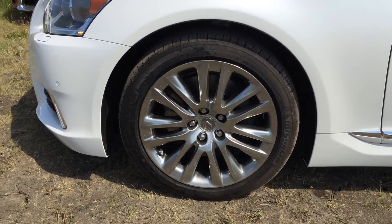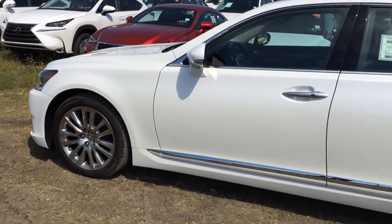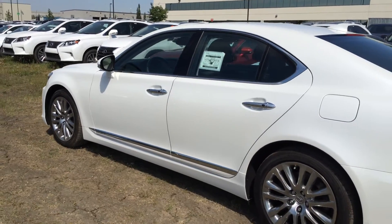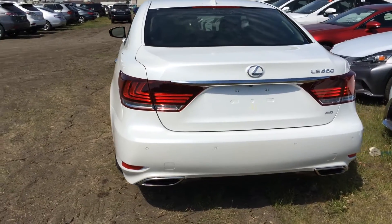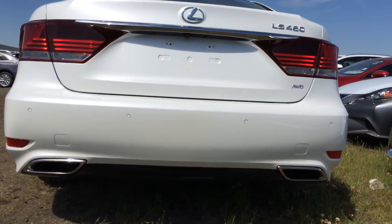Outside, there are 19-inch alloy wheels with wheel locks, keyless entry with smart access, key lock prevention, power assist doors, and front and rear acoustic glass windows. You have your rear cross traffic alert system, LED tail lights, backup sensors, and a stainless steel exhaust system with dual integrated chrome tailpipe diffusers.